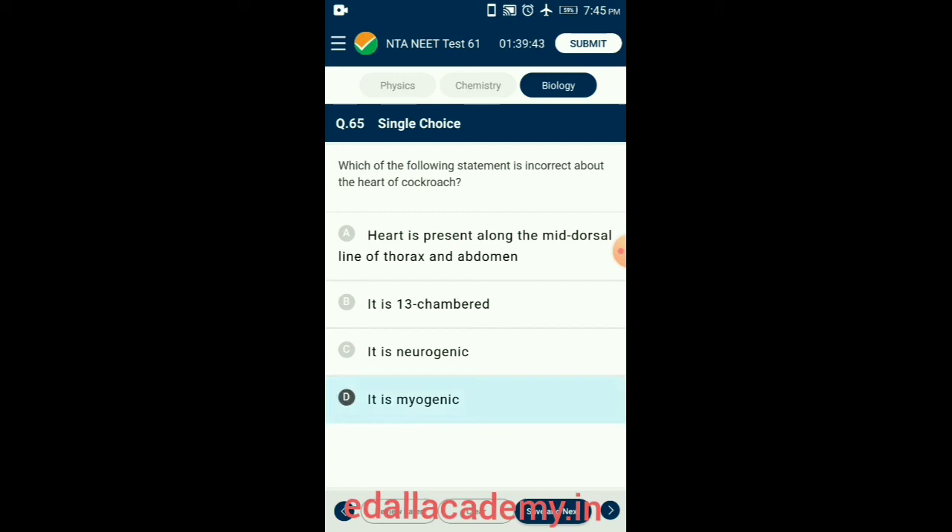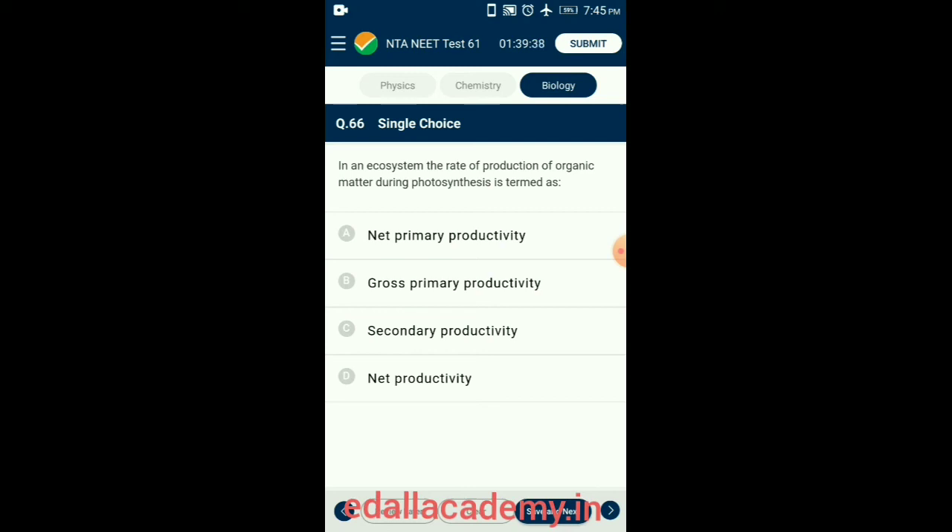Question 66. In an ecosystem, the rate of production of organic matter during photosynthesis is termed as gross primary productivity. Gross primary productivity is the amount of organic matter produced at a given length of time during photosynthesis. So the answer is option B: gross primary productivity.